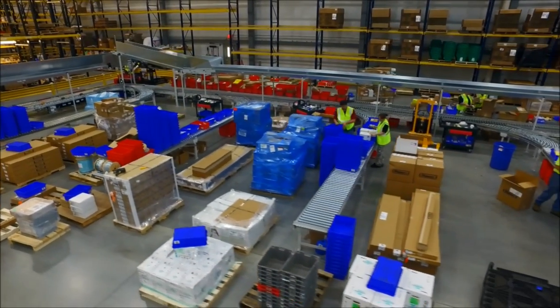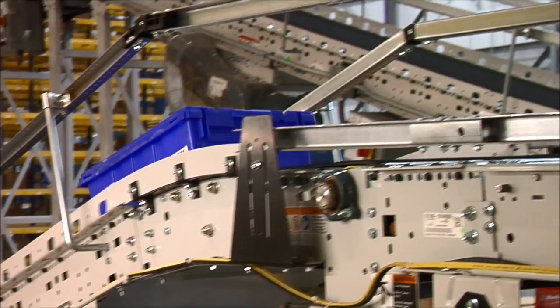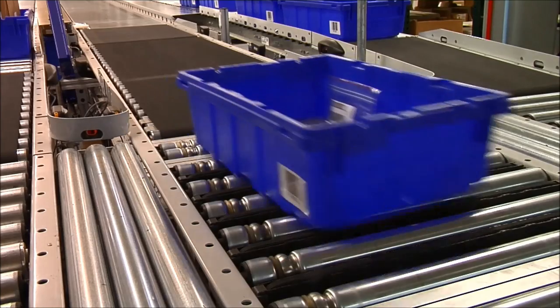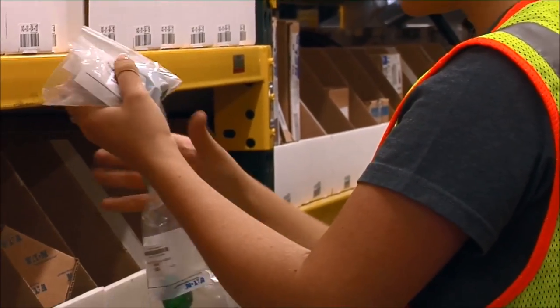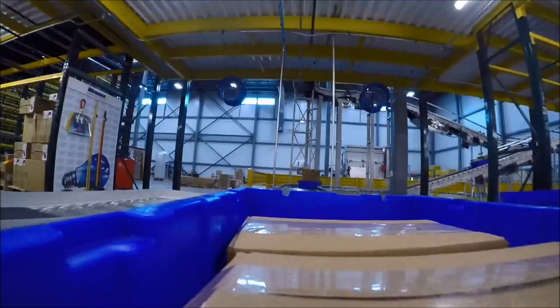Inventory is received from our suppliers, scanned, and placed into totes. The put-away process is optimized by a smart conveyor network that allows automatic transport to strategic locations in the warehouse. The item velocity, size, and weight determine the appropriate location for storage. Inbound inventory is scanned during the restocking process to direct put-away and support accuracy.